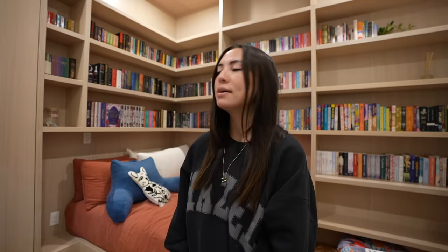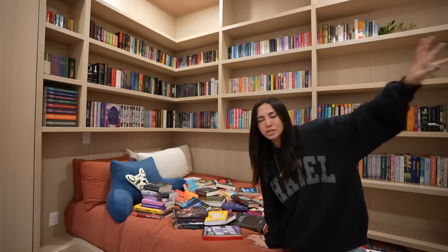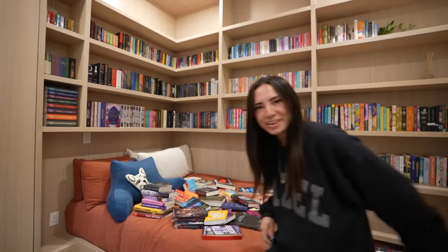And that is the haul, guys. Those are all the books I got. Don't forget to check out Book of the Month, and I'll see you somewhere else on the internet. I'm going to go read one of these, hey?